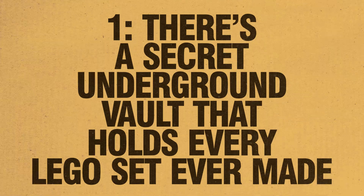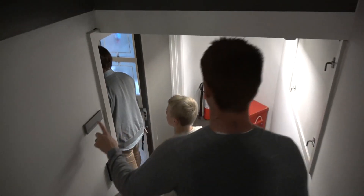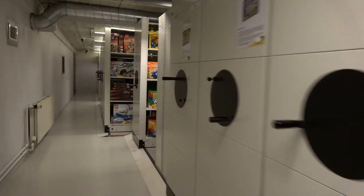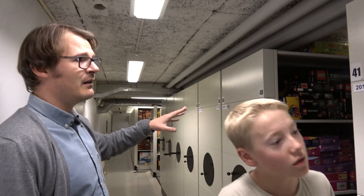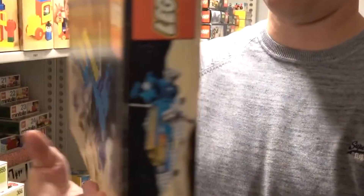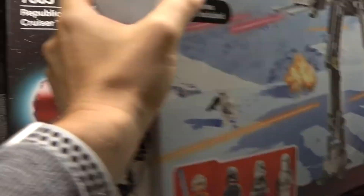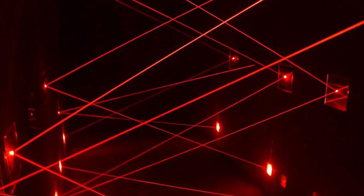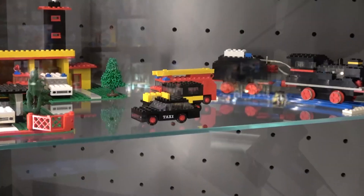Number 1: There's a secret underground vault that holds every LEGO set ever made. Deep in the heart of LEGO's Denmark headquarters, behind a locked, highly restricted door, lies the vault — not gold bars or government secrets, but a copy of every single LEGO set ever produced since the 1950s. Every LEGO set from your childhood favorites to the weird ones nobody talks about is locked away. Only a handful of people have ever been inside. Is there a LEGO Indiana Jones set inside the vault? This collection exists and you will never be allowed to see it — which just makes you want to see it even more.